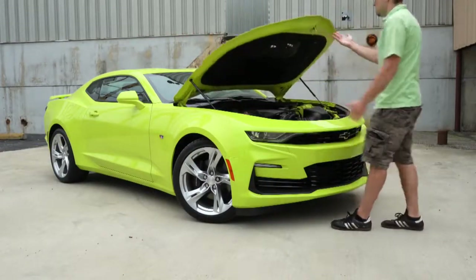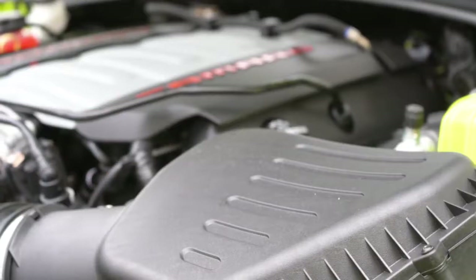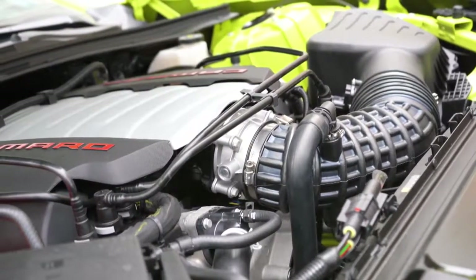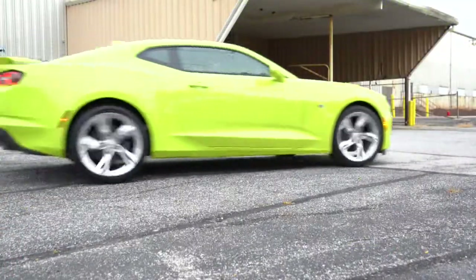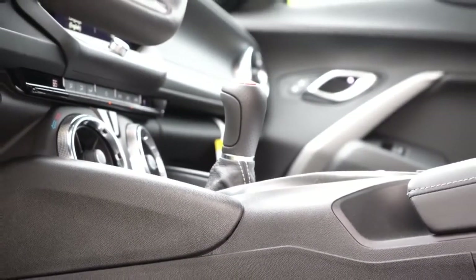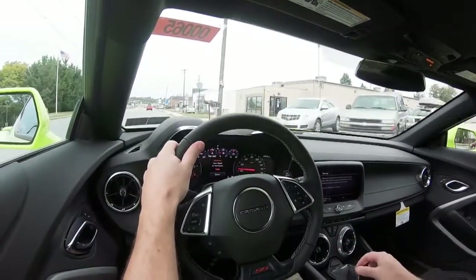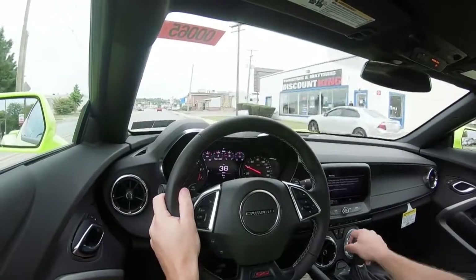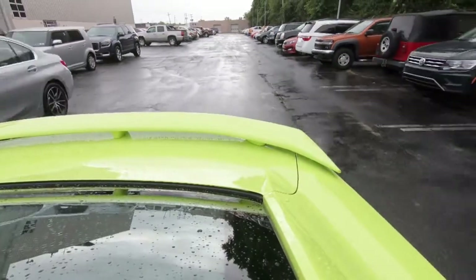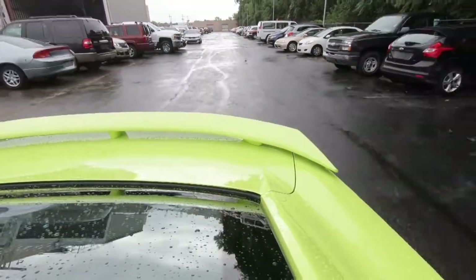Regardless of trim, the power plant is going to be the same. Powering this beast is a 6.2-liter LT1 V8 engine, putting out 455 horsepower at 6,000 RPM and 455 pound-feet of torque at 4,400 RPM. Power is sent to the rear wheels through your choice of either a six-speed manual with active rev matching, which comes standard — you can turn it on or off using the paddle shifters — or an optional 10-speed automatic with paddle shifters for an additional $1,595.